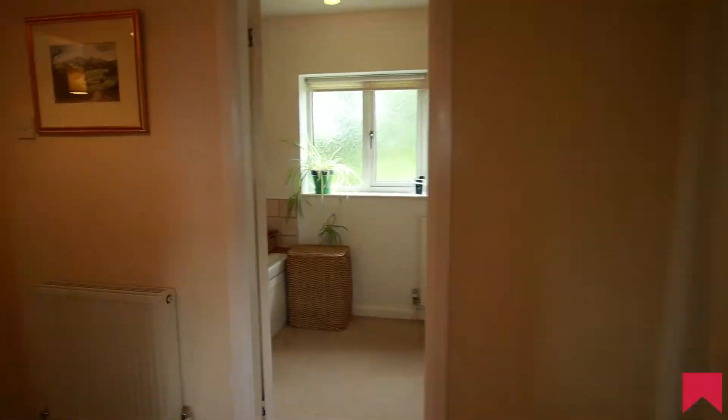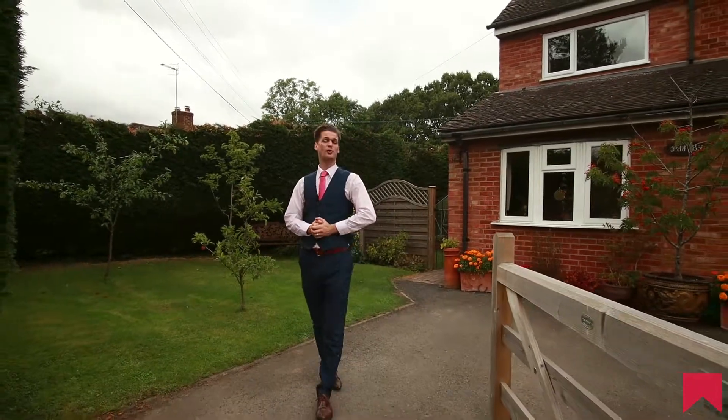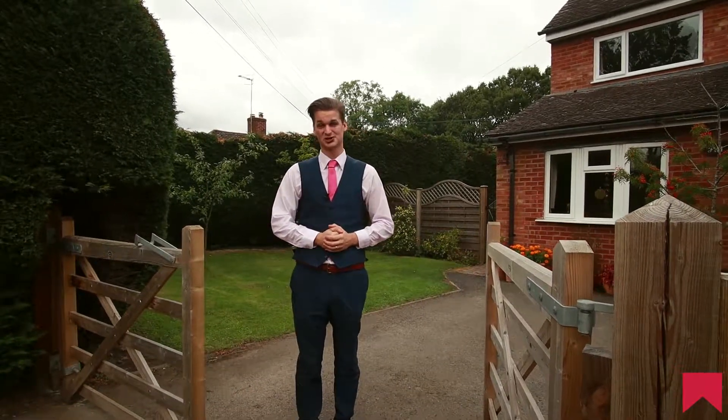If you feel this property is something you like the look of, then give the Worcester office a call on 01905 616 330 and we'd be happy to show you around.